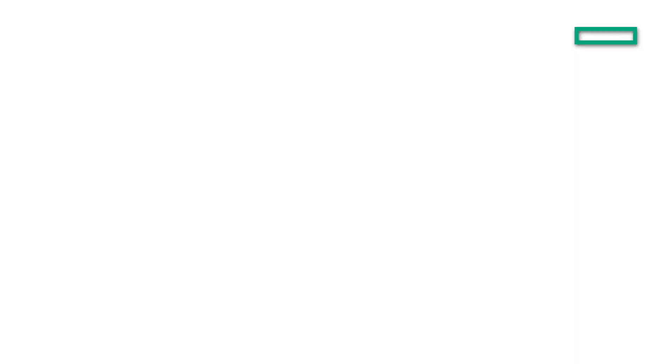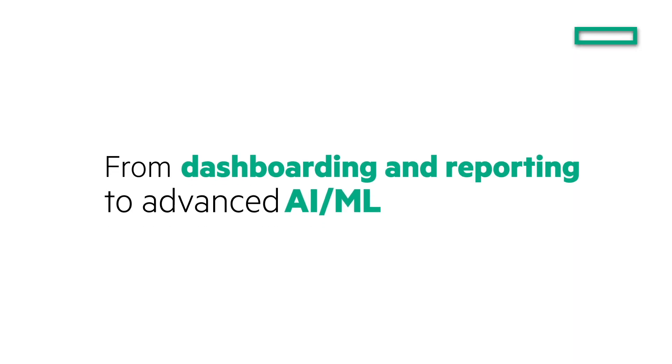What I'm most excited about is the third use case, which is really a combination of the first two, where we have several customers who have started using a combination of Data Fabric and Unified Analytics to build out analytic solutions at scale. These solutions range from simple use cases such as dashboarding and reporting through to much more sophisticated use cases involving cutting-edge AI and ML.